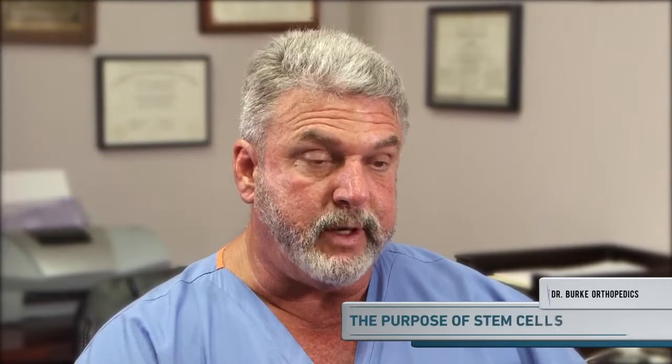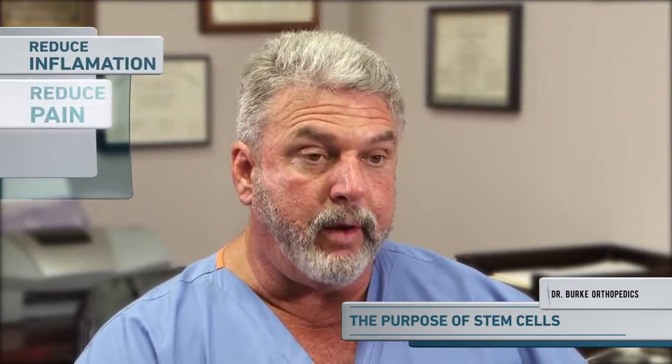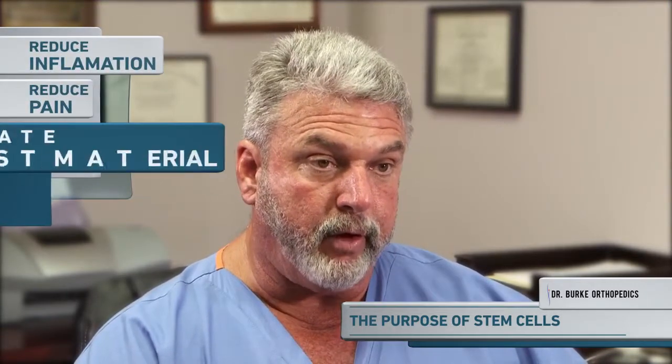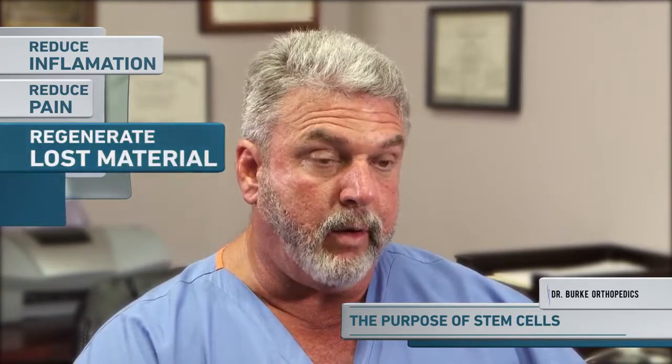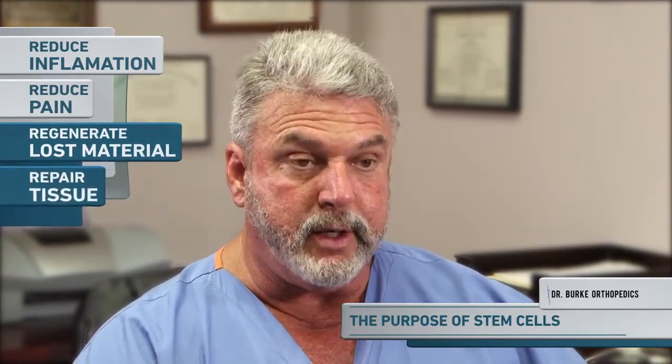The purpose of stem cells are several fold. They can definitely reduce inflammation, they can definitely reduce pain, but they can also help with regeneration of lost material such as in an arthritic joint, and they can also help in repairing tissue such as in a torn tendon or partially torn tendon.